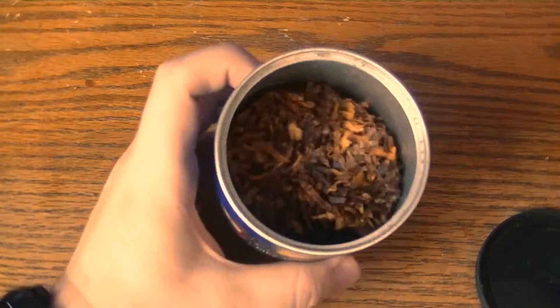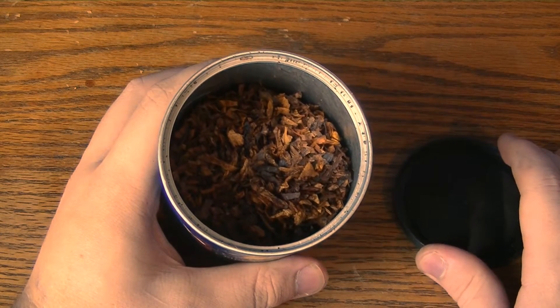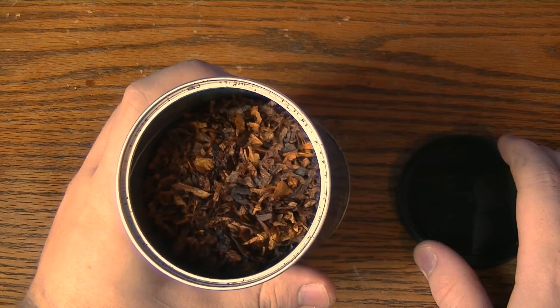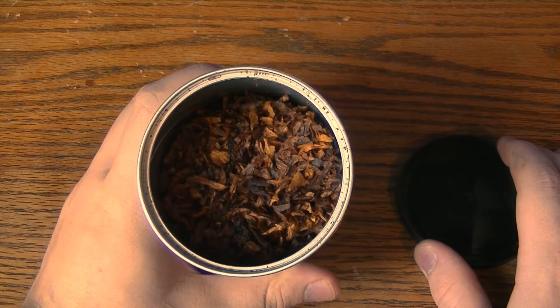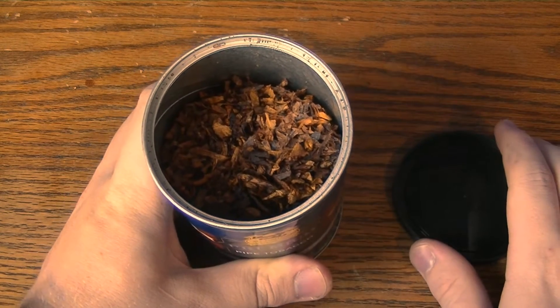It has a very nice smell out of the tin, but lots of bad tobaccos have a nice smell out of the tin — it doesn't really matter as much as actually smoking it. This one's flavor is extremely mild and almost non-existent the first bowl or so, but after you have like three or four bowls you start to appreciate the flavor; it kind of comes out.